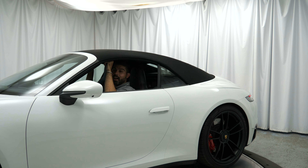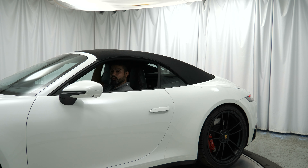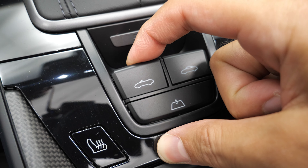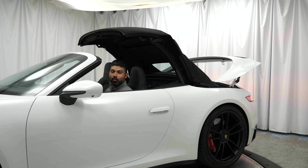Now on the interior, I want to show you how the convertible top operates. Before that — this car has the optional stripes, and the cool thing is they continue onto the cloth top of the convertible. It's a really nice touch, great attention to detail from Porsche. As for operating the convertible top, there are two buttons right underneath the 7-speed manual — push the one on the left or pull it up and the convertible top starts the retraction process.